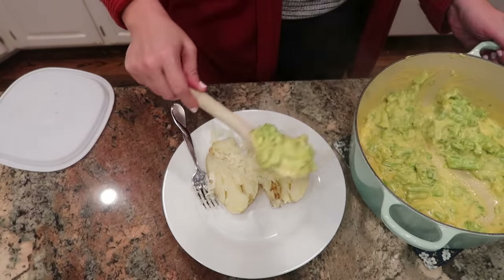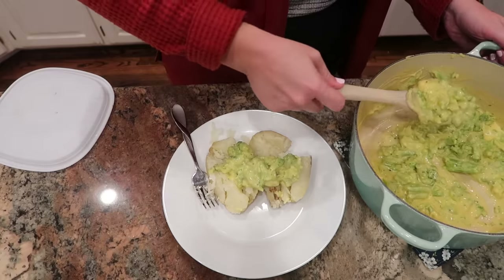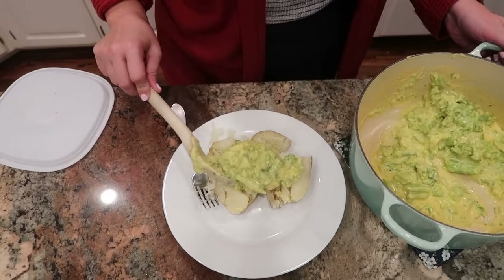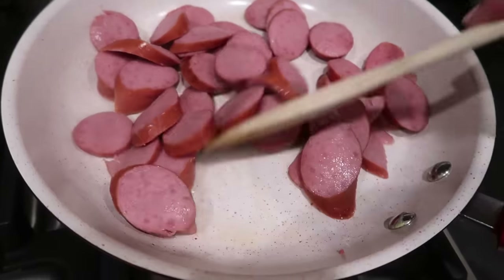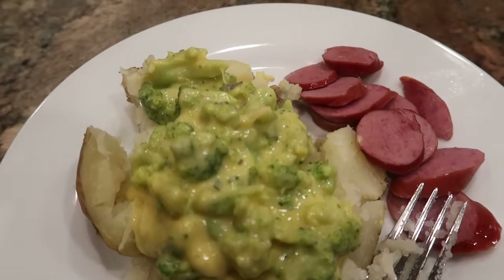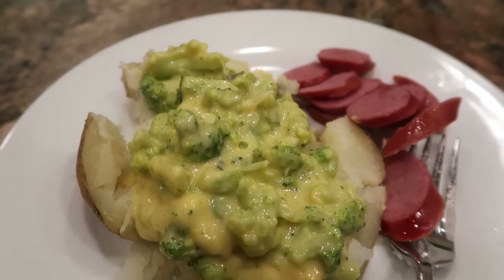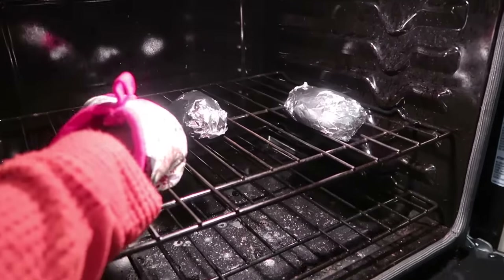Baked potatoes are also a great idea for using up leftovers or as a versatile base with lots of different toppings. The problem is they take a long time to cook, but you can make them in your slow cooker earlier in the day so they're ready when you get home. You can also use an air fryer, or if you're in a pinch, poke some holes and microwave it — sometimes I'll part-cook it in the microwave and finish it in the air fryer or oven.